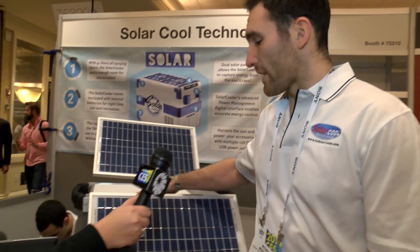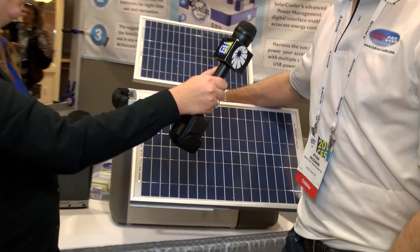This cooler behind me is for vaccine transport. We're working on transporting vaccines in underdeveloped countries around the world.